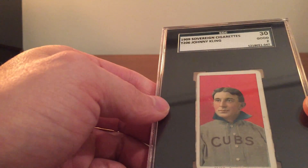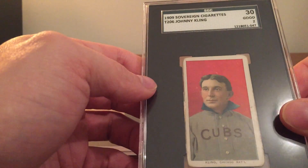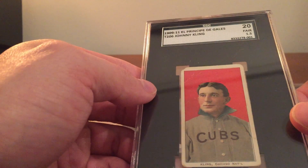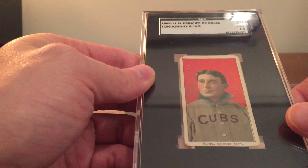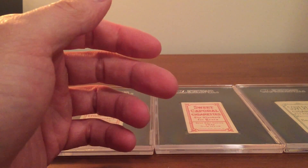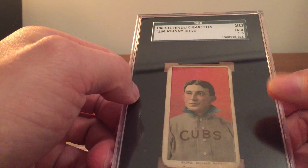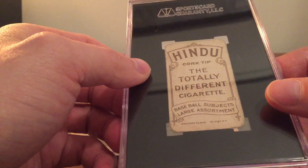Next up is the 1909 Sovereign 150 subjects. And then we have the 1909 to 1911 Principe de Gales — this is most likely from 1909, and this is another very, very tough card to get, particularly in this player. And then the toughest is what would have been a 1909 Hindu. Beautiful card — one of my favorite backs on the T206 set.